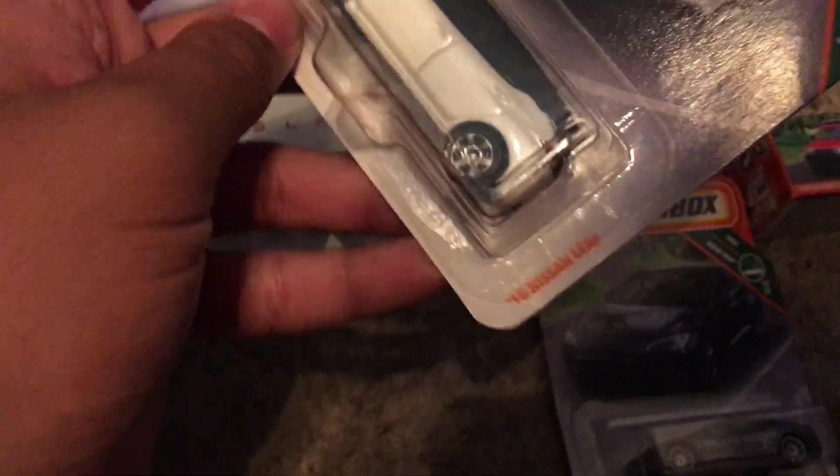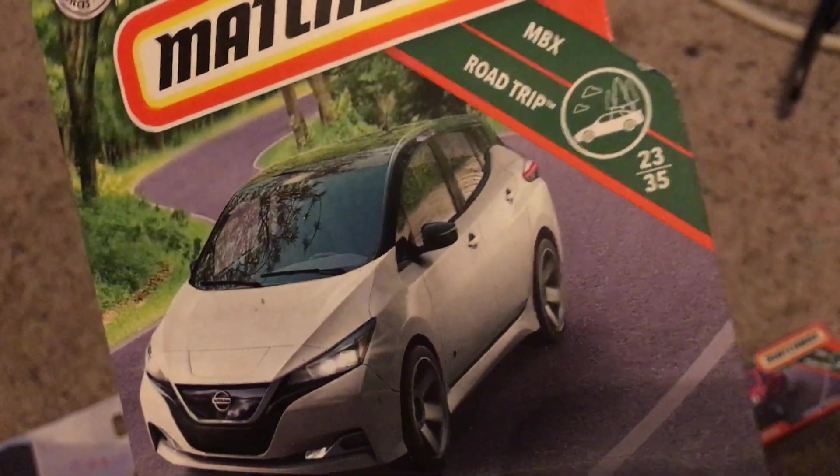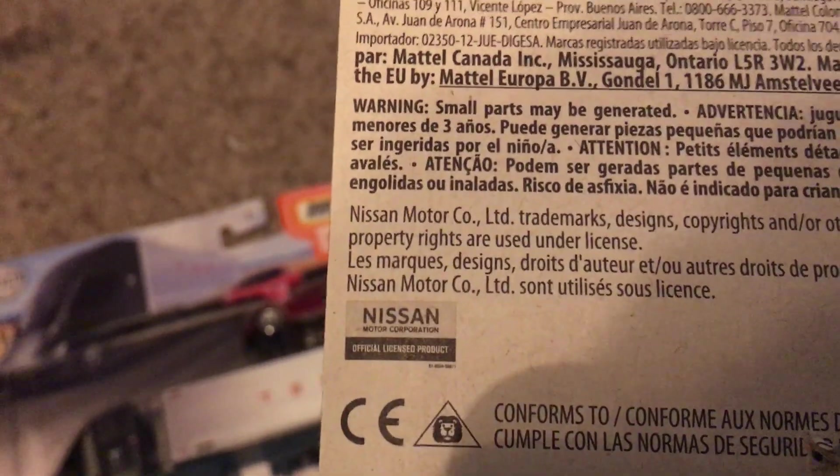We got the 2018 Nissan Leaf. This is from NBX Road Trip, but this is number 23 out of 35, and it's number 91 out of 125. And you can see the Nissan trademark right there.